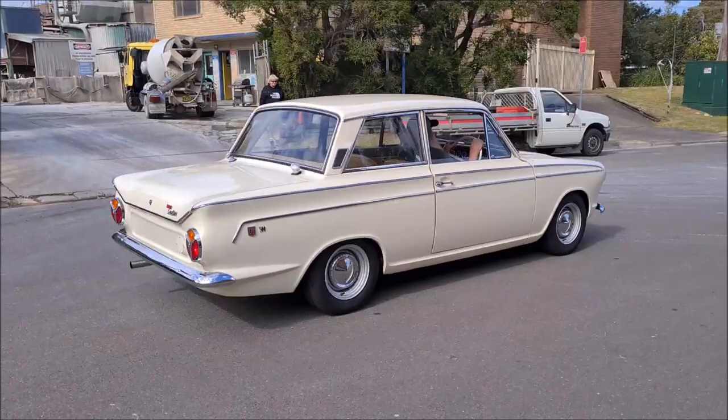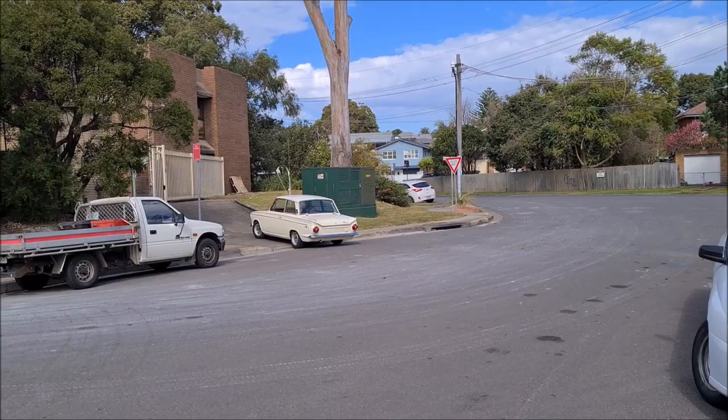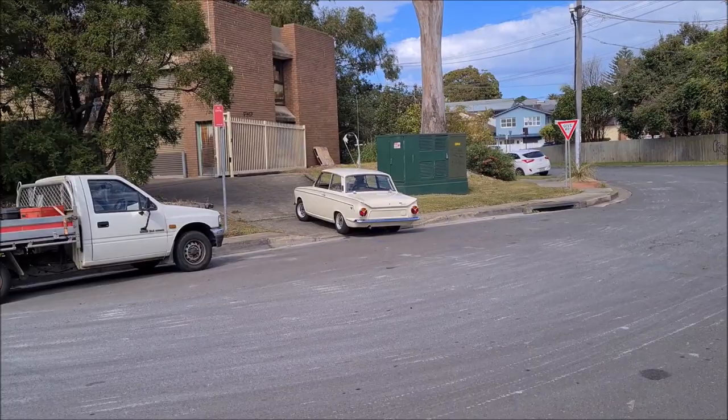Fantastic! If you'd like to know anything more about this beautiful GT500 Cortina, give Mike Selby a call. All the photos are on the Australian Muscle Car website. Thank you very much for watching.